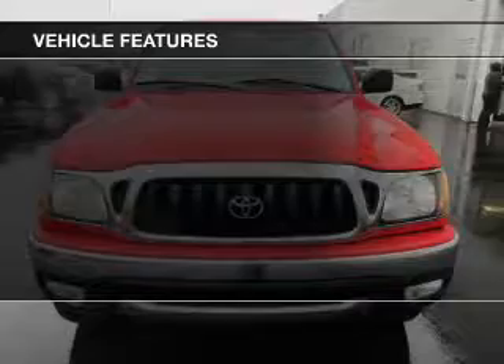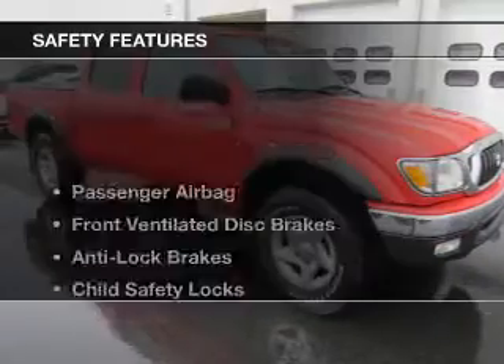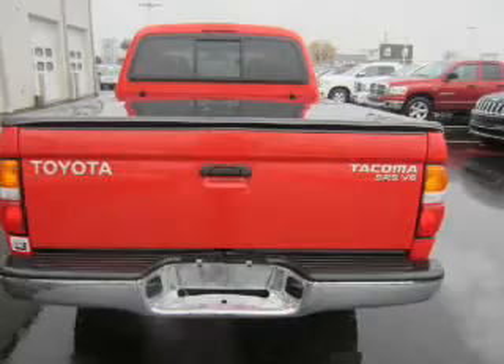The features include an adjustable tilt steering wheel, privacy glass, and power steering. Safety was made a priority with these features: a passenger airbag, front ventilated disc brakes, and anti-lock brakes.